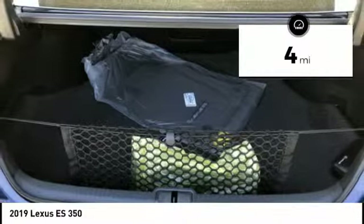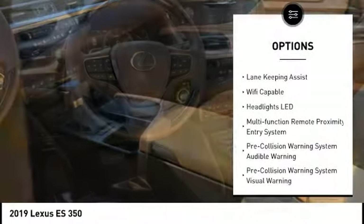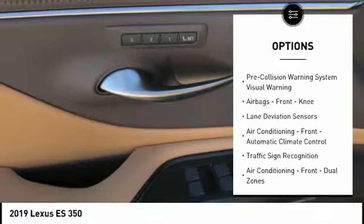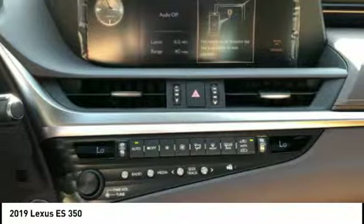Here are some of this vehicle's great options: autonomous braking, stability control, traction control, airbags, front knee, audio, internet radio, Pandora, child safety locks, power brakes, trip computer, clock, electronic brake force distribution.